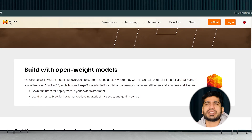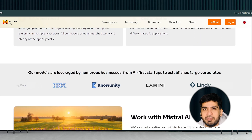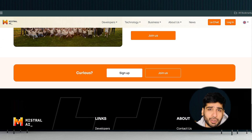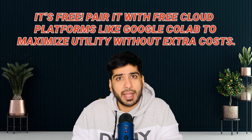Number ten: Mistral. Finally, we have Mistral. This open-source AI model is a dream come true for developers and researchers — it's lightweight yet powerful, making it ideal for customizing AI solutions. Plus, it's free. Pair it with free cloud platforms like Google Colab to maximize utility without extra cost.